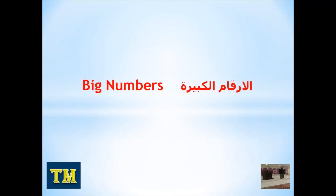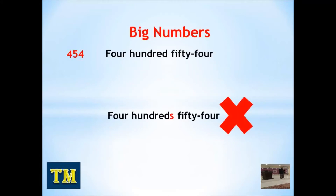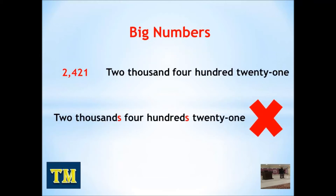Now let's go to big numbers. Listen and repeat these numbers. 454. 454. 2,421. 2,421.